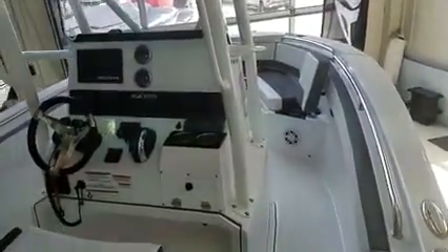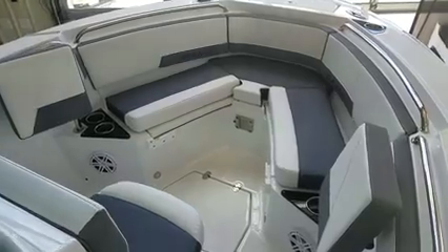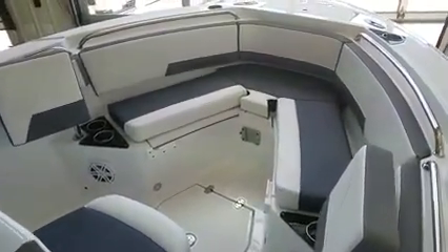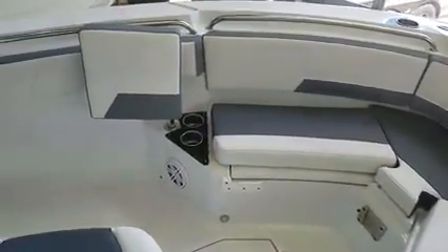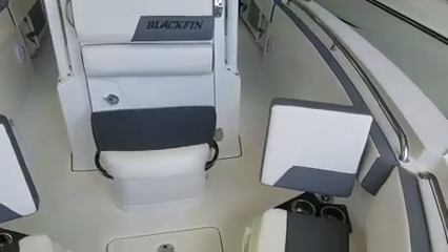So far this boat feels and looks very much like a hardcore offshore fishing boat, and I would agree. But when we get to the bow is where the family fun and luxury pleasure craft elements come into play. Up front you have a full wraparound bow section with a backrest that can flip over — simply flip it forward and now you have a beautiful backrest for the wraparound seating area.